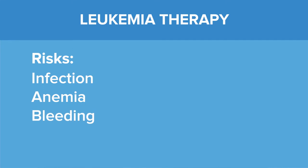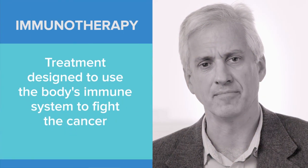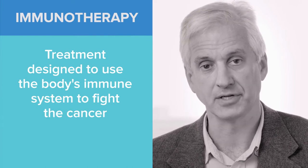The risks of leukemia therapy are really the risks of all cancer therapy. These include the main risks of infection. It involves becoming anemic, whereby the bone marrow has trouble keeping up with the required number of red cells, and the production of platelets, which leads to an increased risk of bleeding. In addition, every chemotherapy drug that we give has a whole range of unique and different side effects that we have to account for. However, there are also novel and exciting new agents in immunotherapy, bringing the power of the immune system in order to attack leukemia.